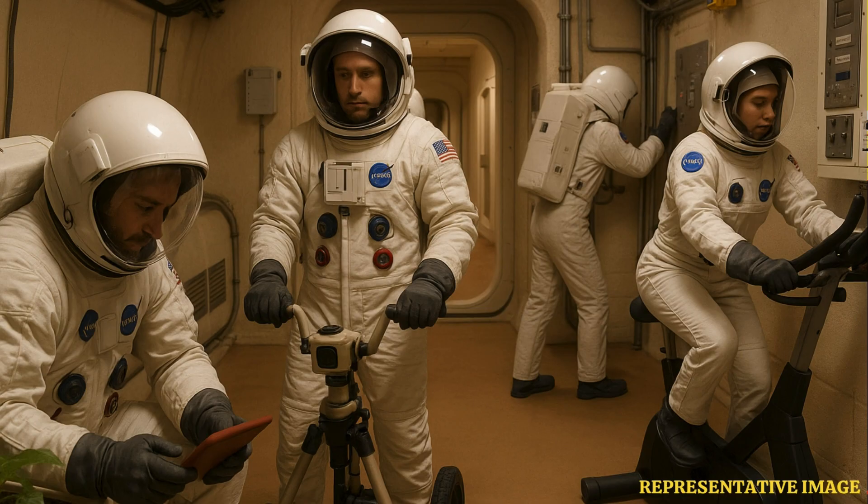along with a significant workload, so as to experience all possible situations the humans may have to face when they actually arrive on Mars.